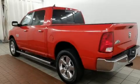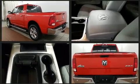The 2016 Ram 1500. With less than 20,000 miles on the odometer, this truck stands out from the crowd, boasting a diverse range of features and remarkable value.